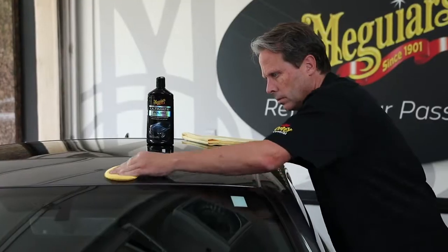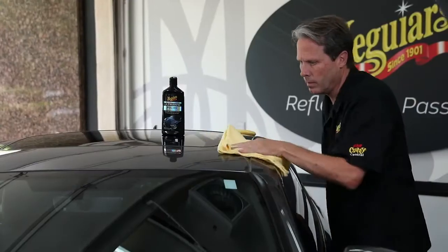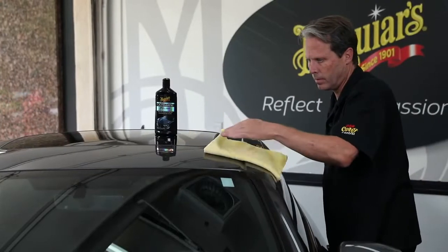Step 3: Polishing. It's important to note that using a polish like Meguiar's Ultimate Polish is an optional step designed to bring out maximum gloss and depth of shine. If you have a dark colored vehicle and you are looking for the deepest gloss possible, you'll want to apply Ultimate Polish before applying wax.